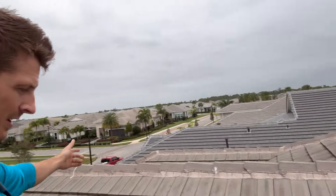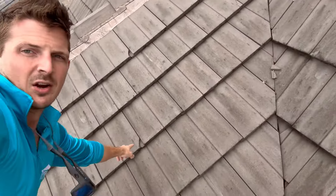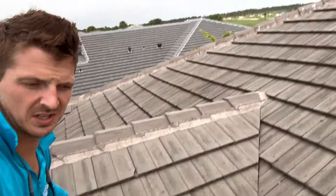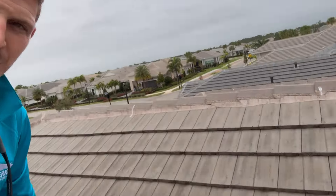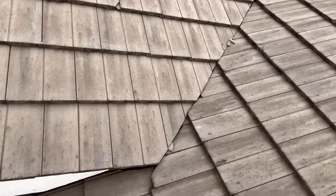This home is about a year old and look — chips, chips, chips on the concrete tiles. Like I always say, don't use concrete tiles; concrete tiles suck. That's number one — that's just a concrete tile issue. And number two, look at this genius architecture here.